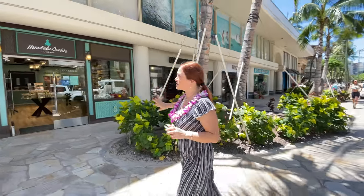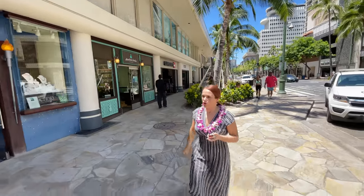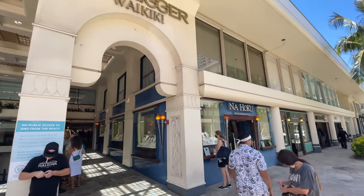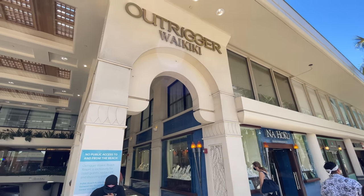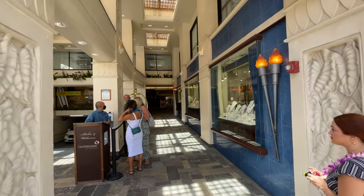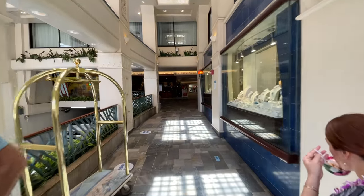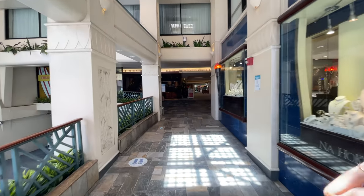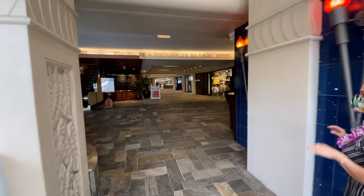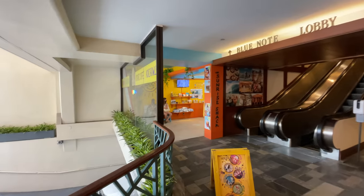One is Outrigger Waikiki, the one we are doing the complete walkthrough today, and there is also Outrigger Reef Hotel, which has just been completely renovated this year. These are the oldest storefronts as part of Outrigger Waikiki, and this is where you enter and see the valet parking. Valet parking is $40 per day. As you enter, I'm going to put my mask on.